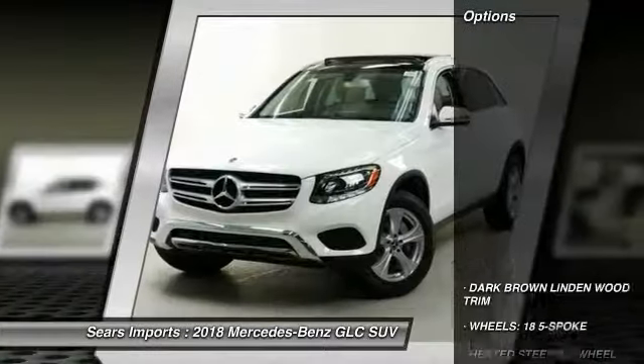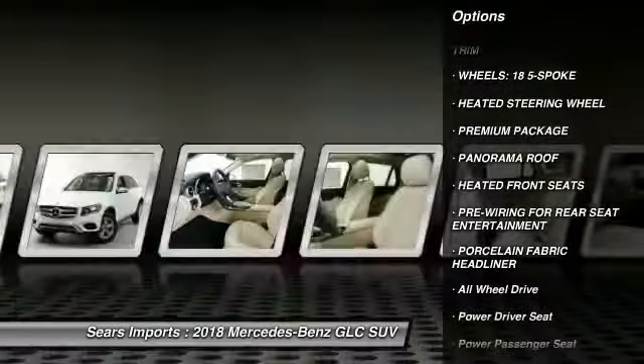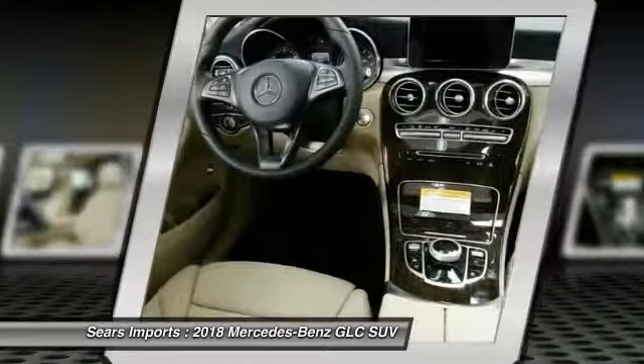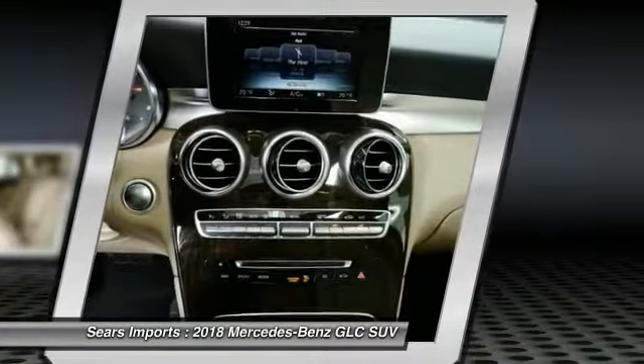Here are some of this vehicle's great options: power passenger seat, traction control, anti-lock braking system, all-wheel drive, air conditioning, Bluetooth wireless data link for hands-free phone, HomeLink garage door opener, power steering, floor mats, and cruise control.